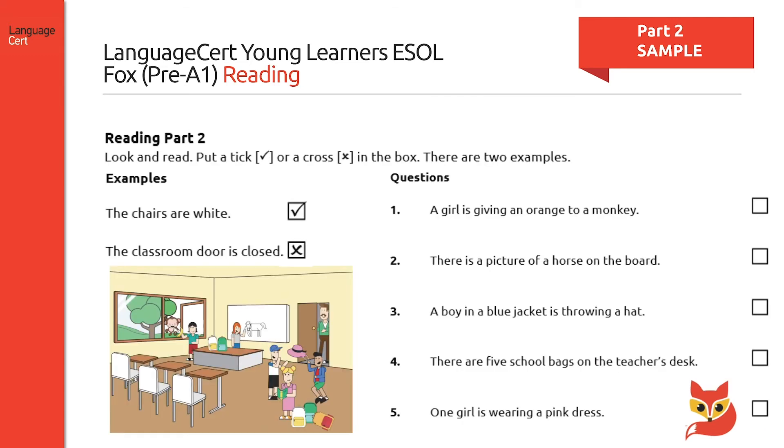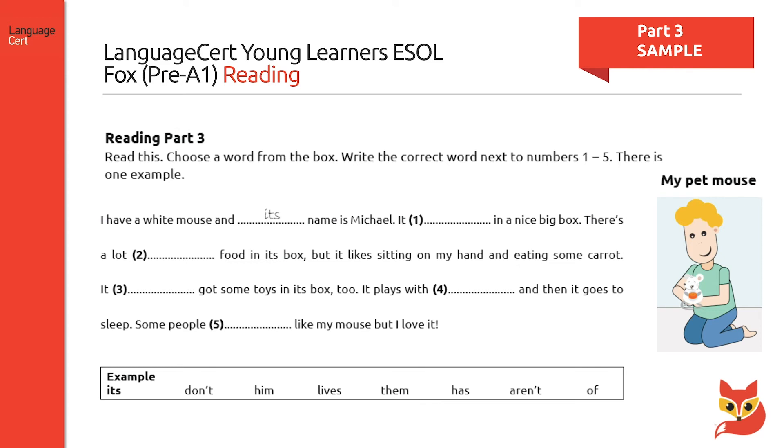In part two, candidates look at a picture and say whether they agree or disagree with the five statements provided. They are asked to tick the statements which are true, or put a cross if the statements are false. Two examples are provided. Part three requires candidates to read a short text and to fill in five gaps by choosing from seven words provided in a list. Two of the words are distractors and will not be used. An example is provided.